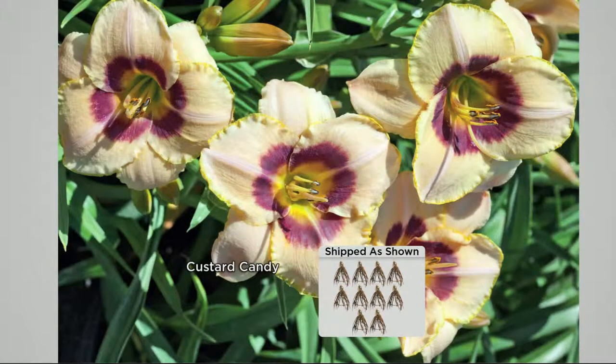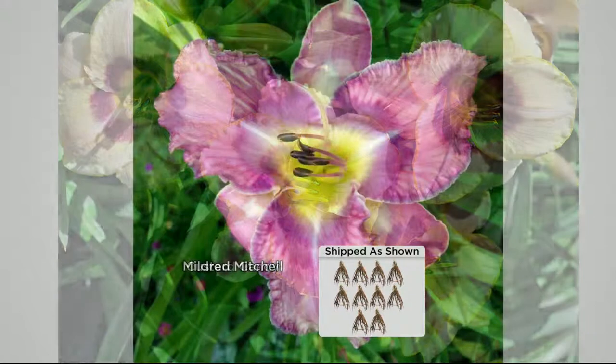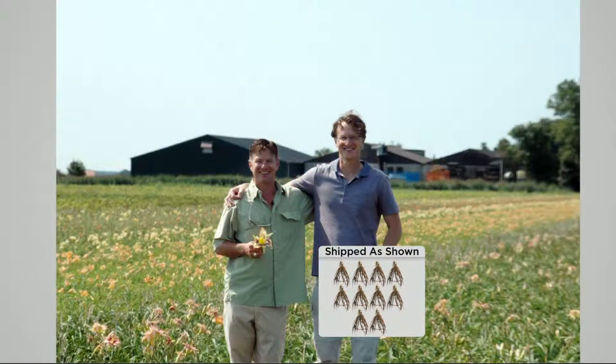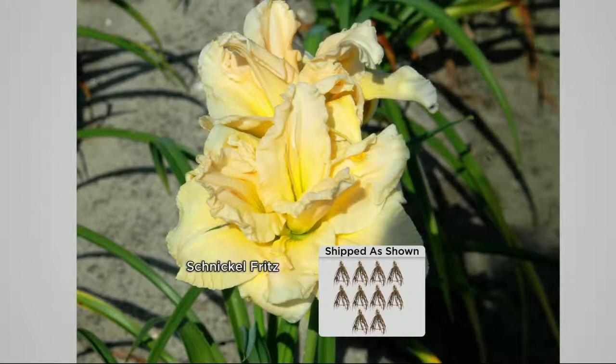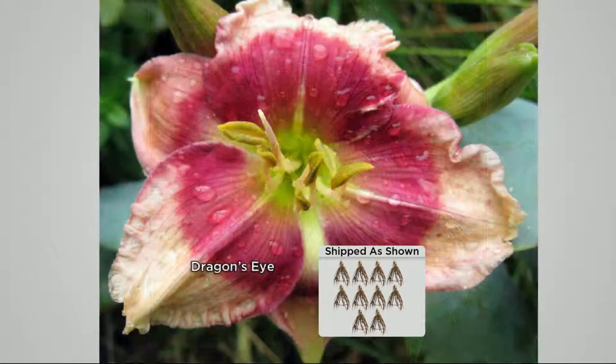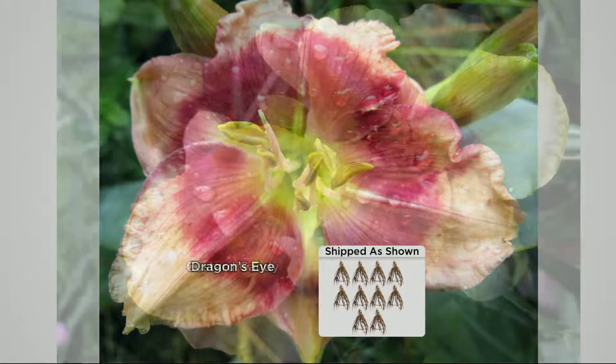Dragon's Eye, Custard Candy — this one won the Stout Medal Award for best rebloomer daylily. My father and Eric went two years ago to Holland, personally met with the breeders, and hand-picked out of the world's 35,000 daylily varieties the best five they had ever seen. What you're seeing here is two years in the making — three to four months solid of beautiful color.